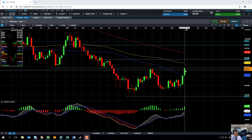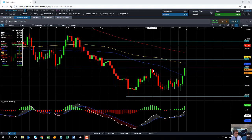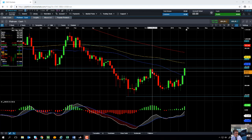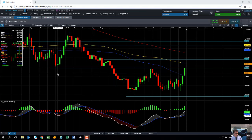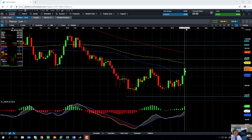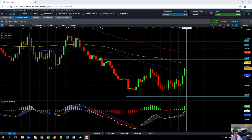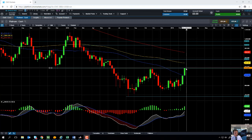If you look at the level we're currently at, somewhere in the region of 875, we can see that 875 proved to be resistance back in November but also acted as resistance in January. Prior to that it acted as support in May 2018 and also in December 2017, so we're coming up to a fairly significant level. Could this be the level whereby the market breaks above it and that previous support/resistance becomes new support and the market pushes higher? Or could this be the point where the market runs into resistance again and looks to move lower?